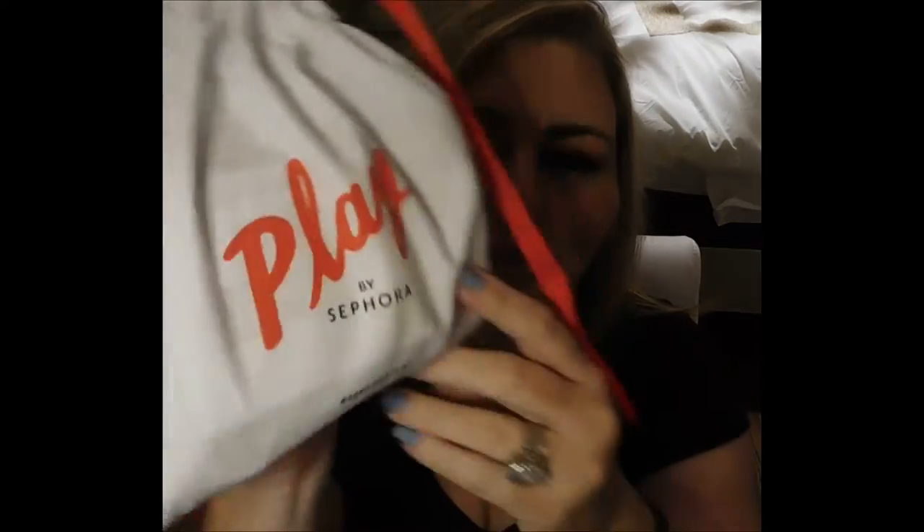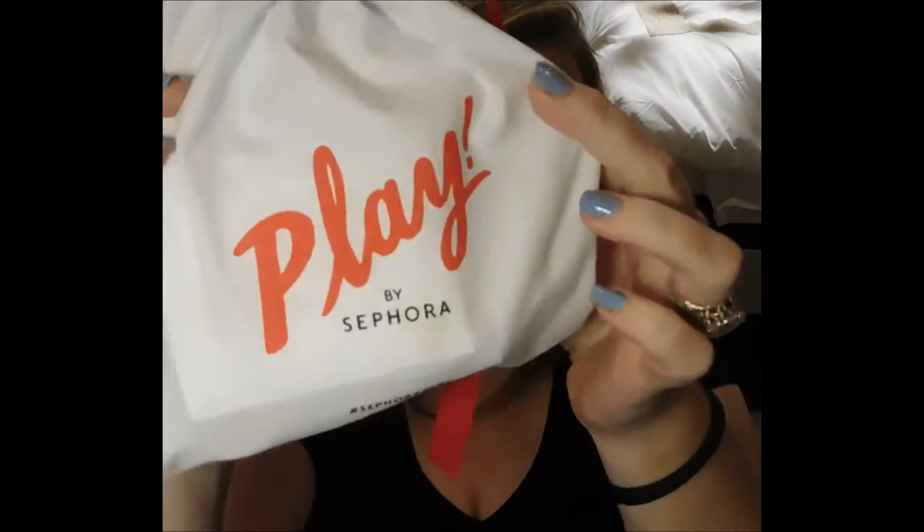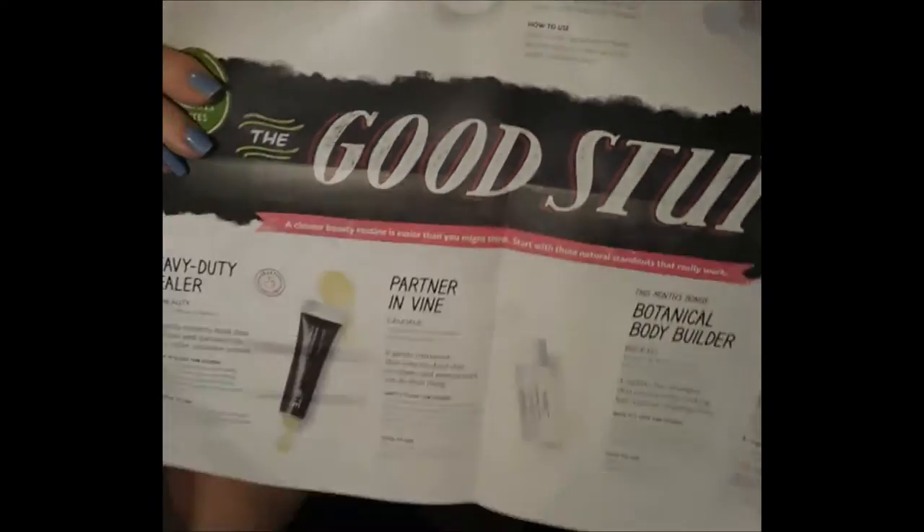Alright guys, so we're pulling out our Sephora Play Bag for the month of July. This is the bag this month, which I was honestly like, what? I love Sephora, so I'm not knocking them. But I mean, this was just a weird bag — it's just a white bag with 'Play' written in red. Nothing special to it. Of course, we did get our 50 points card, which says 'more of the good stuff.' And then when you open it up, it talks about the products that are in the package.